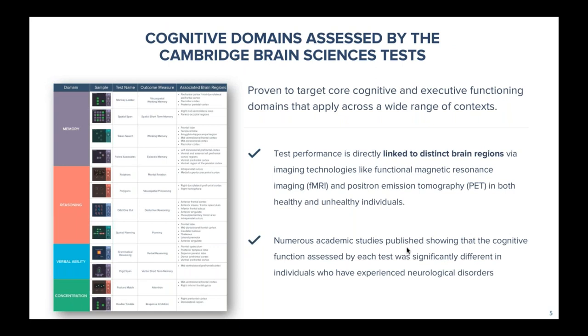As I'm sure you're aware, we look at four domains in cognition: memory, reasoning, verbal ability, and concentration. Any sort of impairment or hindrance in executive functioning or cognitive ability will be captured by one of these domains. Within each bucket we have our 12 associated executive functions and outcome measures, and then each one of our correlated tasks.